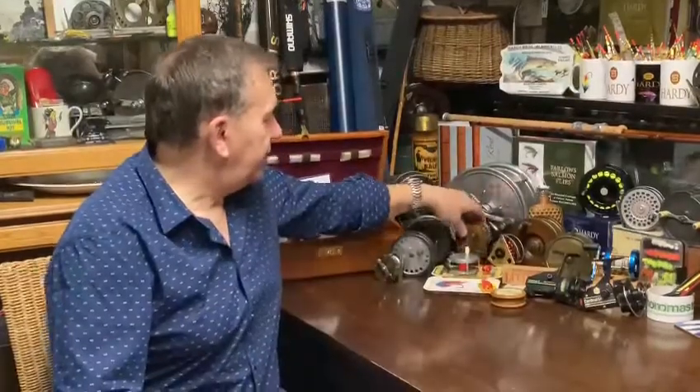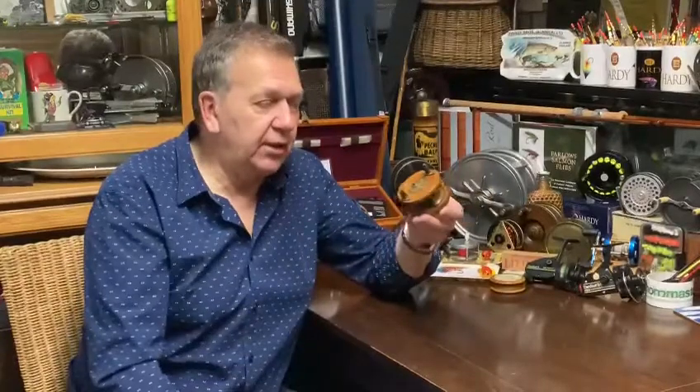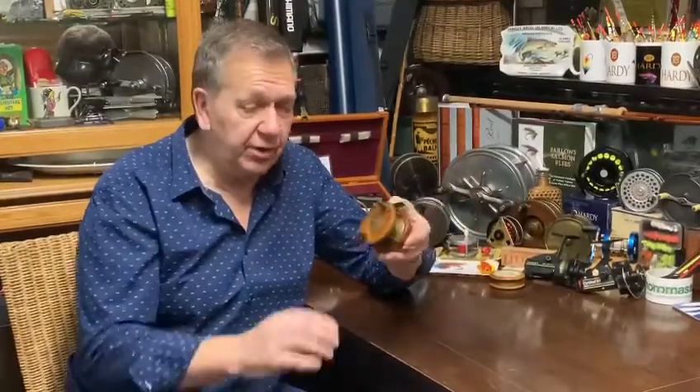One comes to mind where Dave from the USA emailed us and asked: are some of our wooden reels still fishable today? Well Dave, look at this — this is approximately 1890, so it's around 130 years old.